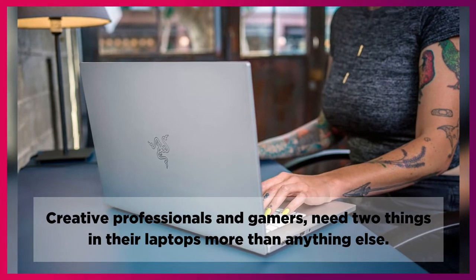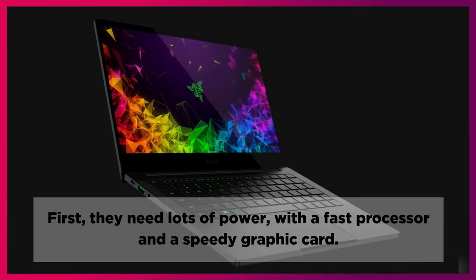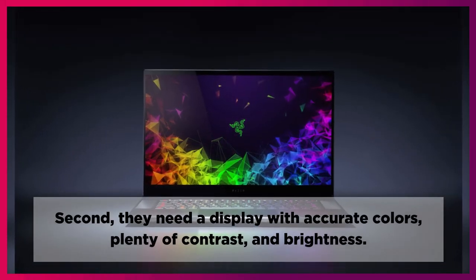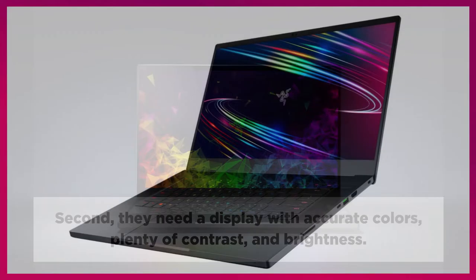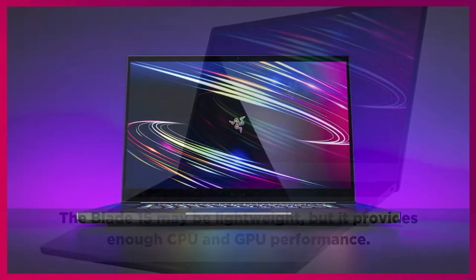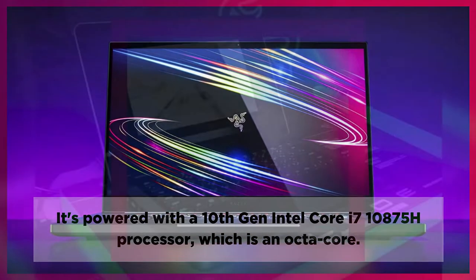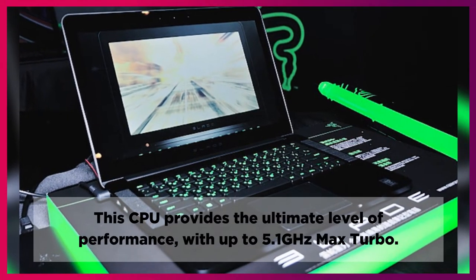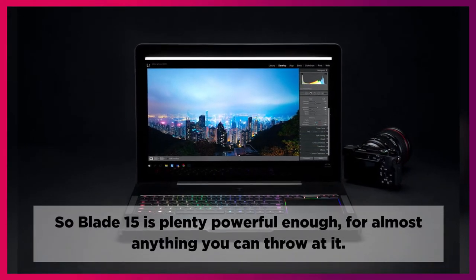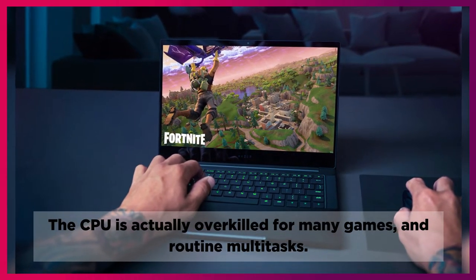Creative professionals and gamers need two things in their laptops more than anything else: first, lots of power with a fast processor and a speedy graphics card; and second, a display with accurate colors, plenty of contrast, and brightness. The Blade 15 may be lightweight, but it provides enough CPU and GPU performance. It's powered with a 10th generation Intel Core i7-10875H processor, which is an octa-core CPU that provides the ultimate level of performance with up to 5.1GHz max turbo. The CPU is actually overkill for many games and routine multi-tasks.